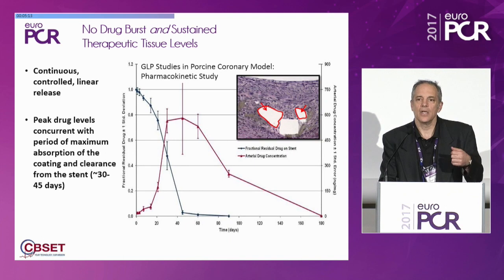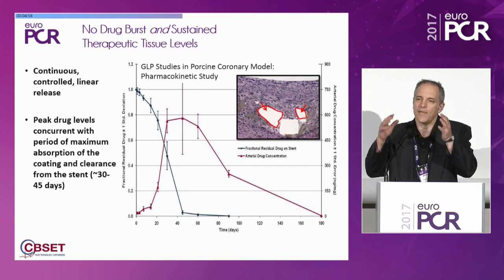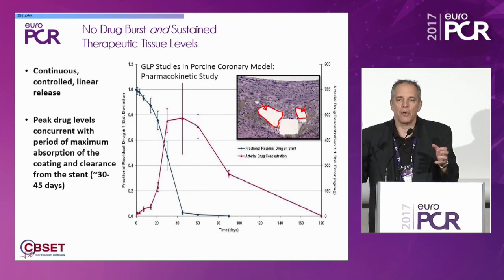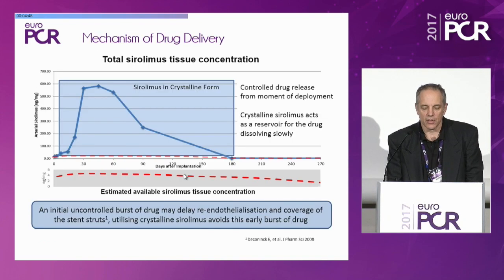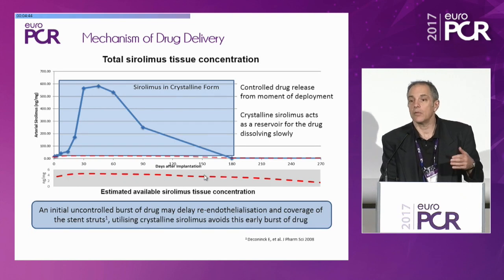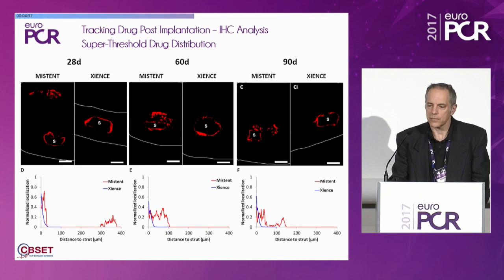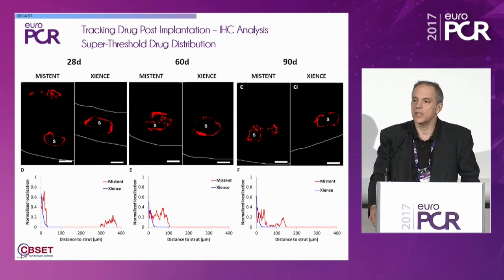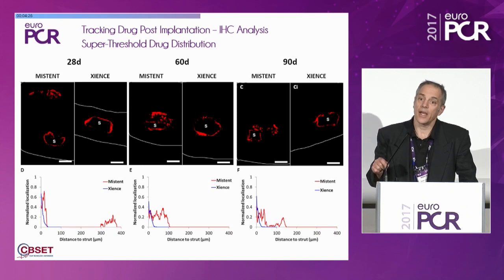The drug is retained because in its form, it is bound by the tissue. There are two phases of binding and two phases of release. The first release is from the strut, and then the tissue takes it up. If you have a lot right around the strut, the tissue can't take it all up. But if you spread it out, the tissue does a much better job of taking it up and releasing it for a longer period of time. My colleagues at CVSCT have invented a technique allowing us to physically locate the drug and its receptor in time and space using immunofluorescent labeling.